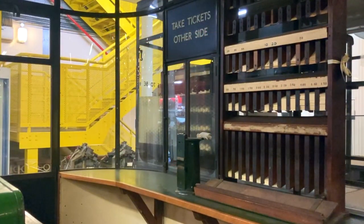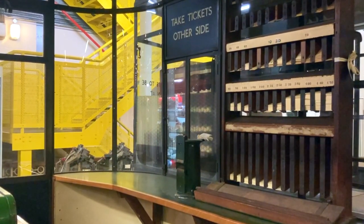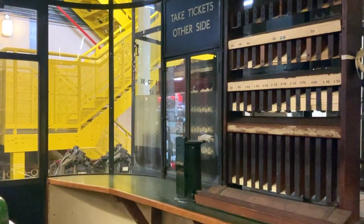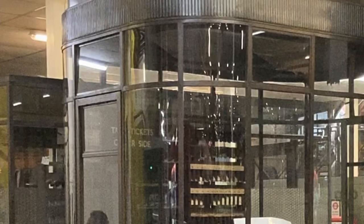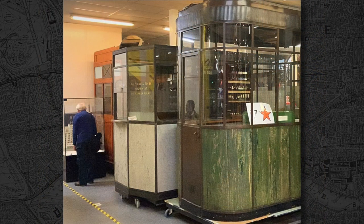To travel on the tube you of course need a ticket, although most people use contactless nowadays. And for many years, right up until the 1980s in fact, you may have purchased one from a booth like this. This freestanding office, which was known as a Passameter, was designed by the legendary architect Charles Holden, who also designed the London Underground's headquarters at 55 Broadway, St James', a model of which can be seen nearby. The marble green Passameter seen here was installed at Hainault Station in 1948 and remained in place for many years.